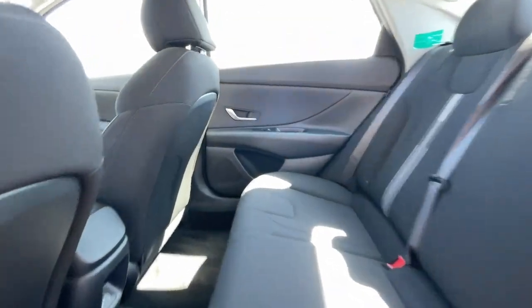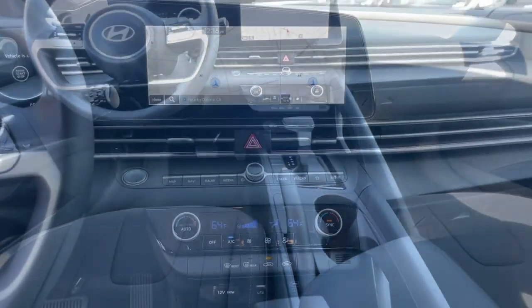Four-cylinder engine, remote engine start, dual zone AC, and alarm.